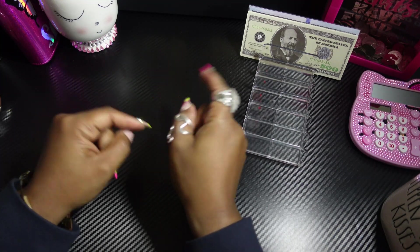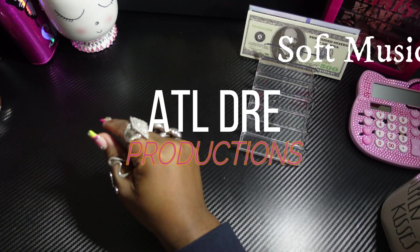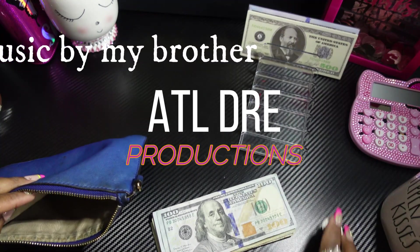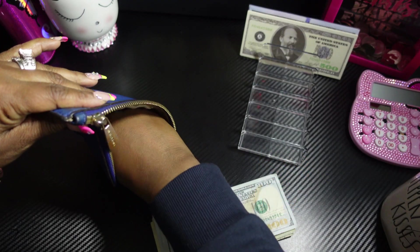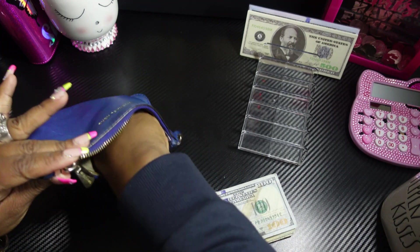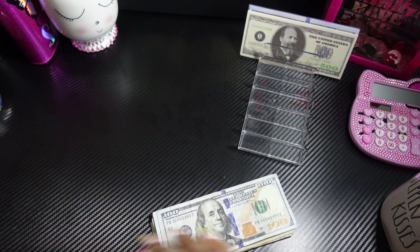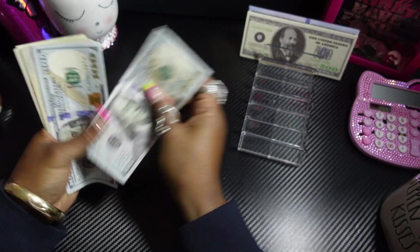Without further ado, let's get into this video. Let me grab my money pouch. From the sound of that, you know what that is — we have some coins. Let's put them in there, because everything adds up: the coins, the money, the dollars, the fives, everything.